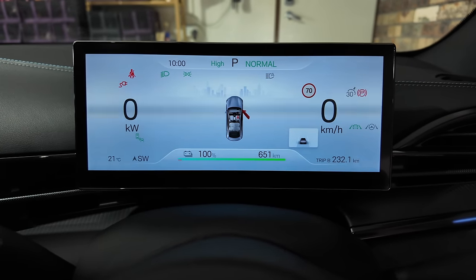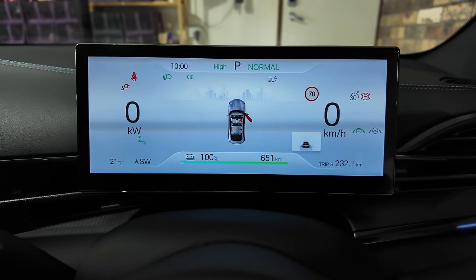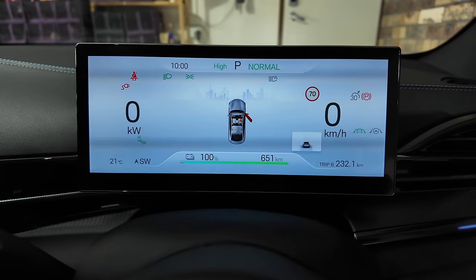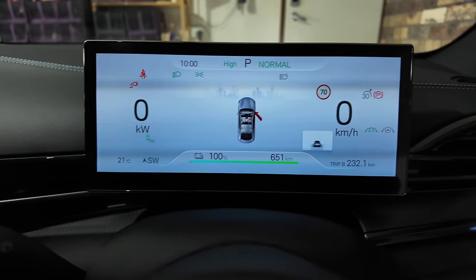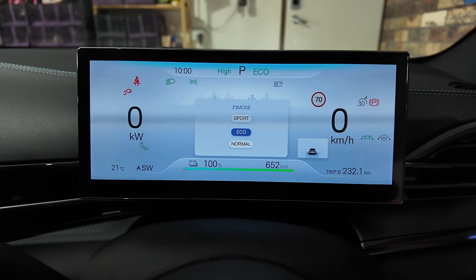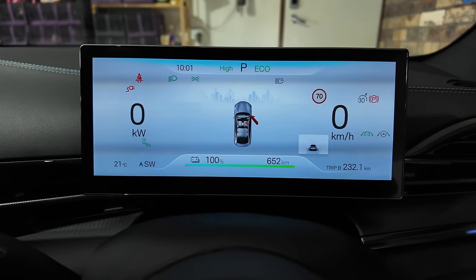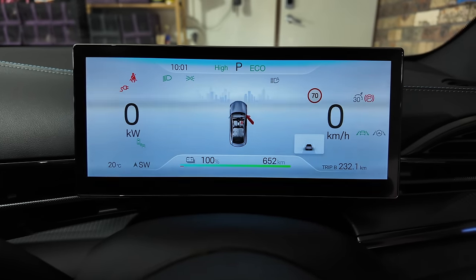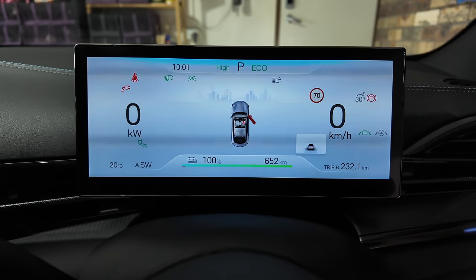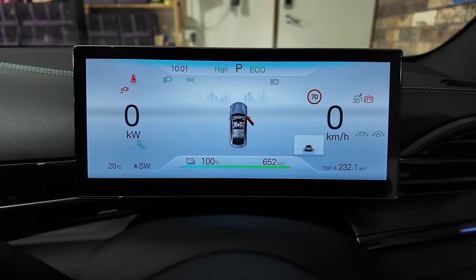Today we're doing a range test for our BYD Seal Premium here in Sydney, Australia. I'm going to try to get 500 kilometers out of this car and just to be safe I'm going to do it in eco mode. Projected range is 652 kilometers. I've already done a range test in normal mode previously, so check that video out. Today I thought we'd do a range test in eco mode, fingers crossed we can get more than 500 kilometers.